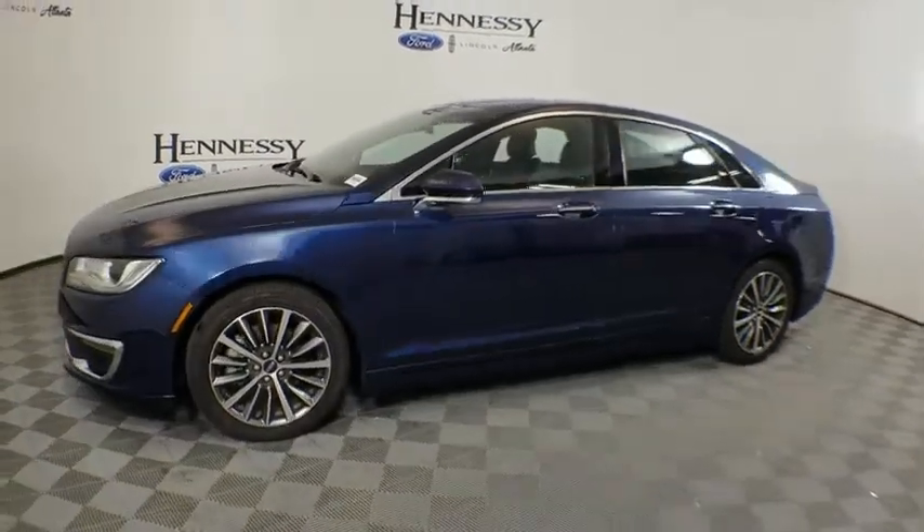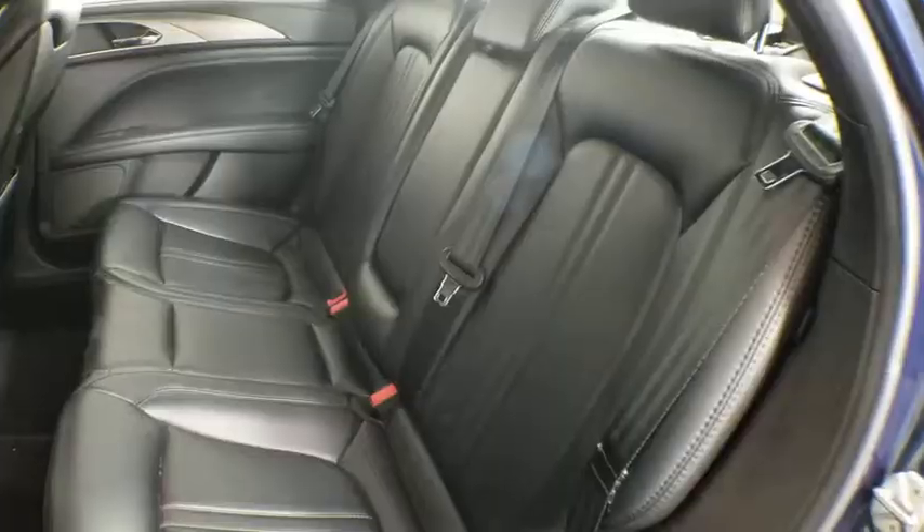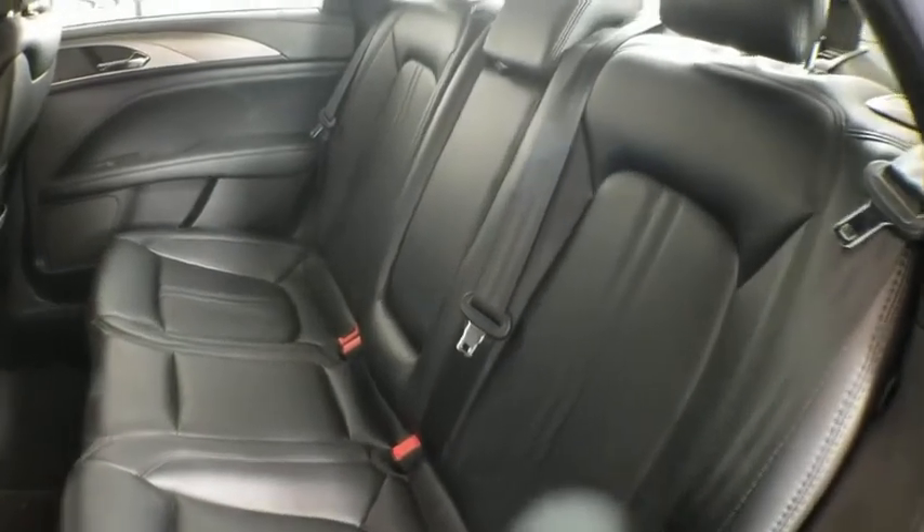Leather-wrapped steering wheel, Bluetooth, dual airbags, power steering, adjustable steering wheel, alloy wheels, one owner, four-wheel disc brakes, keyless start, aluminum wheels. This vehicle offers reliability and good looks at a great price.